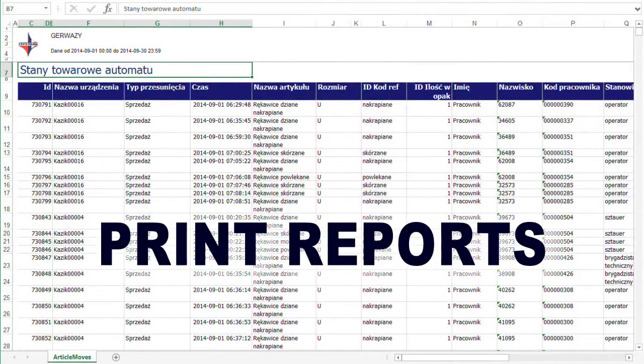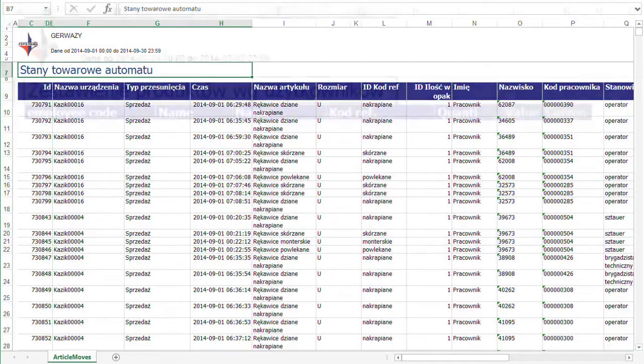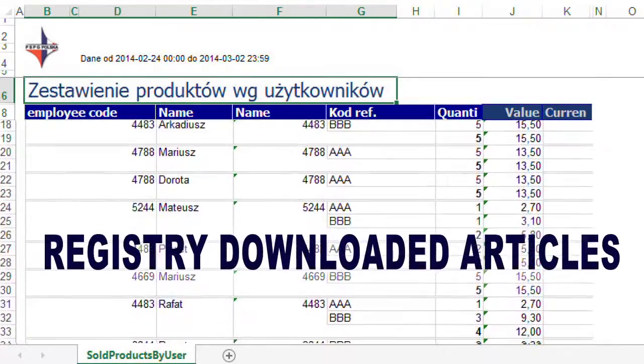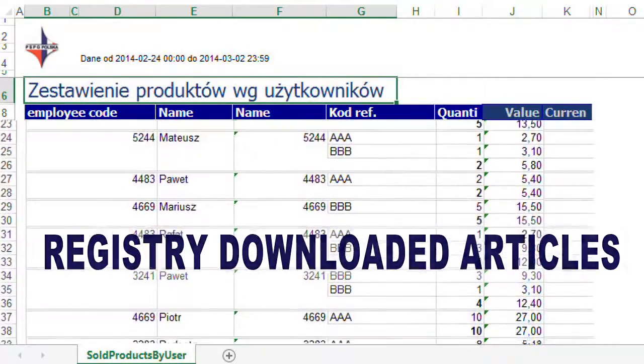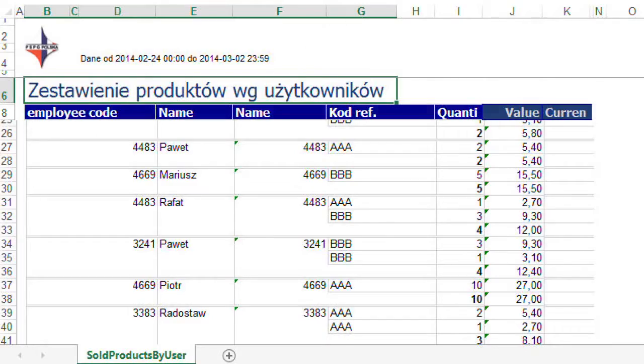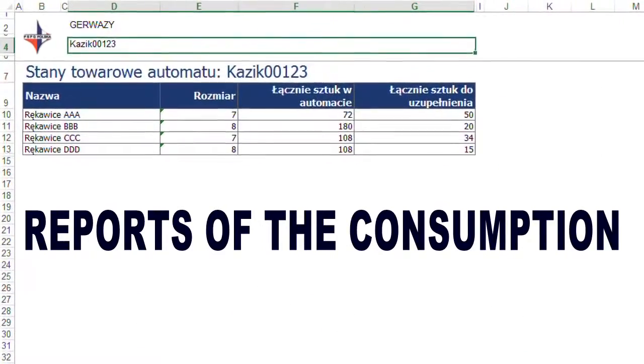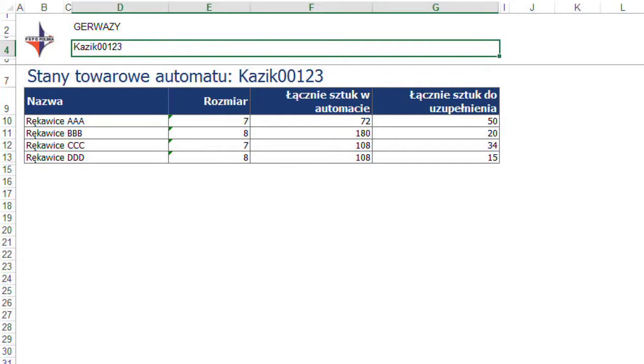There is also an option that lets you print reports and print the list of products requiring replenishment. You can view the registry of all products that individual users have downloaded. Each transaction is stored in a specific database, and you can view usage reports for each item of personal protective equipment stored in the machine.